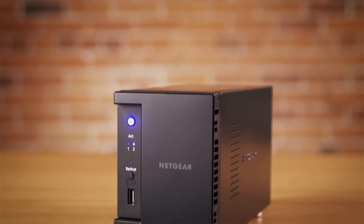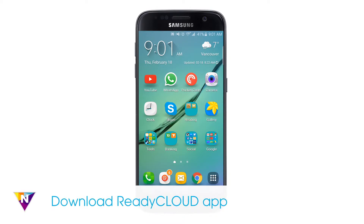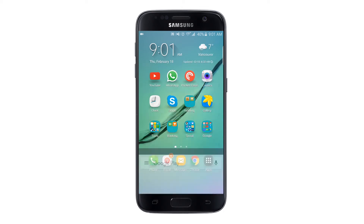This video will show you how to send data to your Netgear ReadyNAS through the ReadyCloud mobile app. To access your Netgear ReadyNAS remotely, navigate to the App Store on your smartphone or tablet and download the ReadyCloud app.